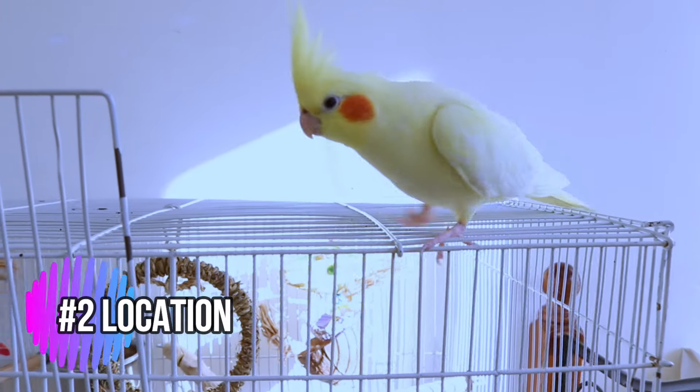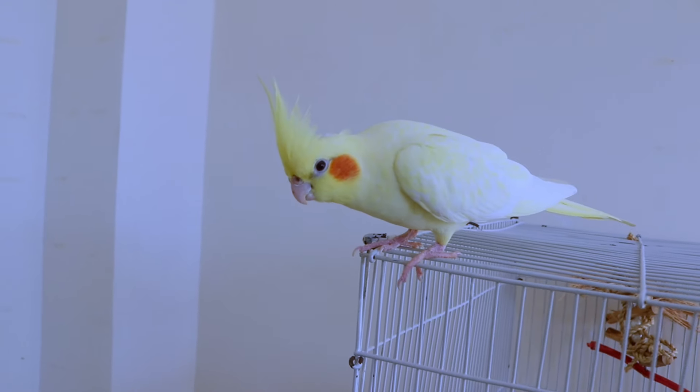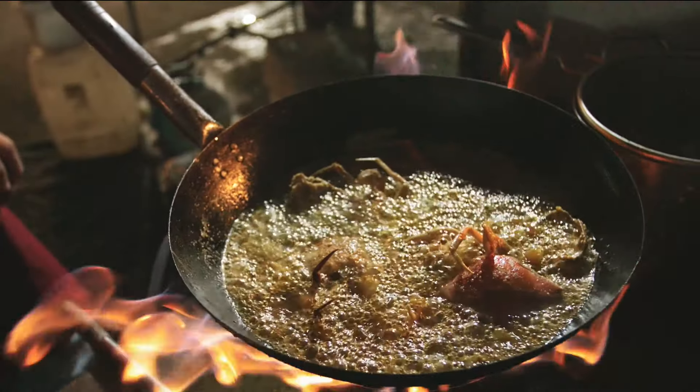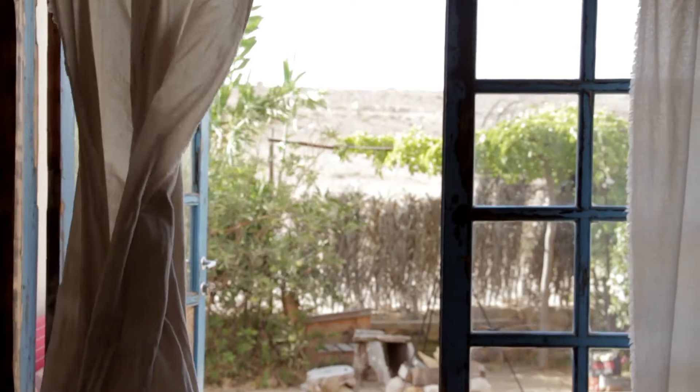Find a spot that's well lit, away from drafts and direct sunlight. Ideally, it should be somewhere you spend a lot of time, so your cockatiel can feel connected to the family flock. Avoid placing the cage near kitchens — fumes are dangerous — as well as loud appliances or open windows where they could escape.